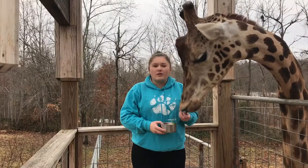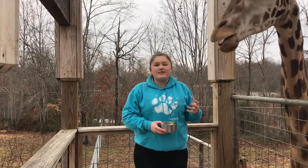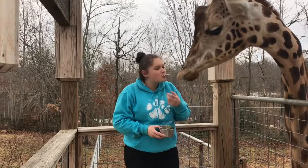This is Melman, another one of our giraffes. Even though his neck is super long, he only has seven bones, just like humans and mice. And he gives really good kisses. I hope you guys enjoyed — stay tuned for another video coming next week!